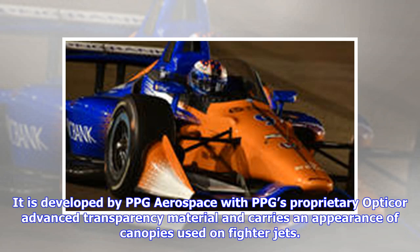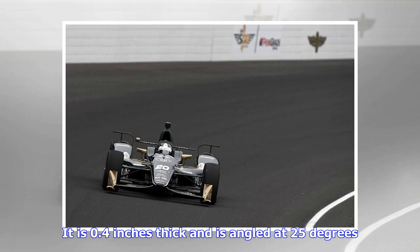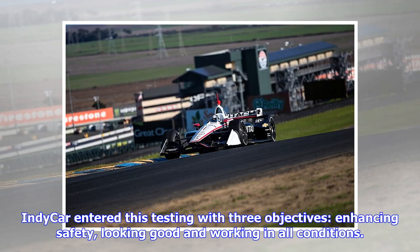The windscreen is developed by PPG Aerospace with PPG's proprietary advanced transparency material and carries an appearance of canopies used on fighter jets. It is 0.4 inches thick and is angled at 25 degrees.